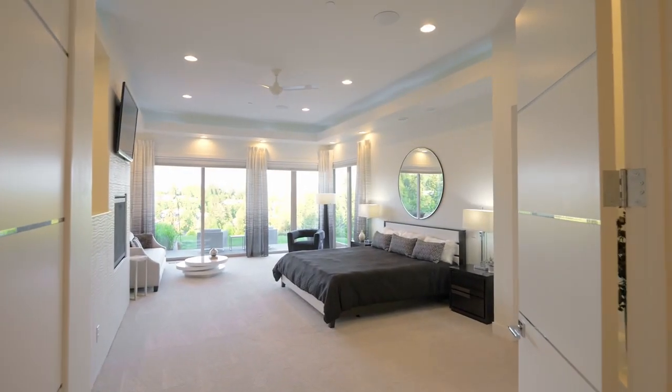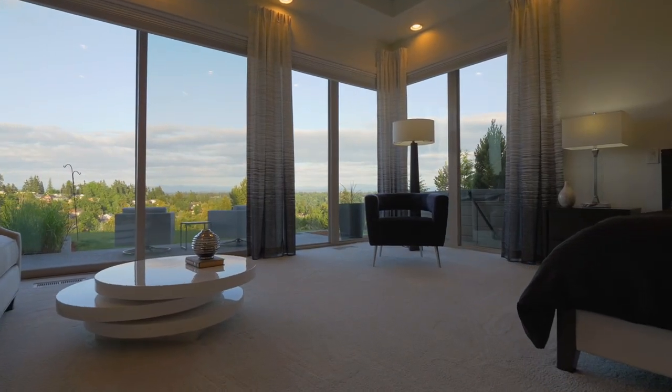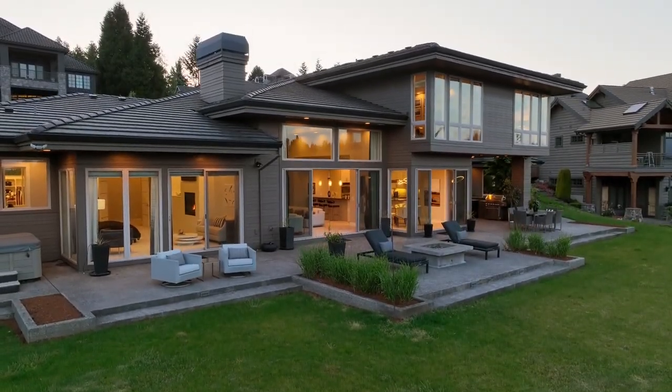In the main-level primary suite, relax by the cozy fireplace. Enjoy your favorite book with gorgeous natural light, and savor magical evenings with amazing views.